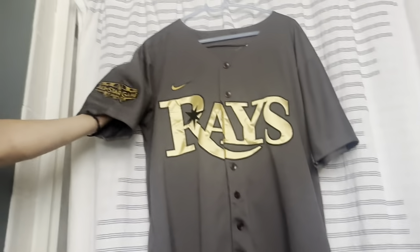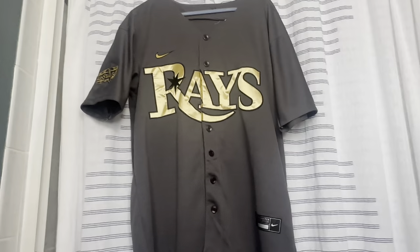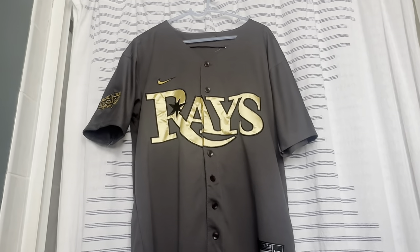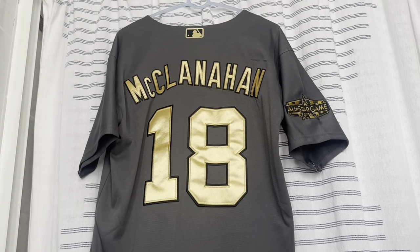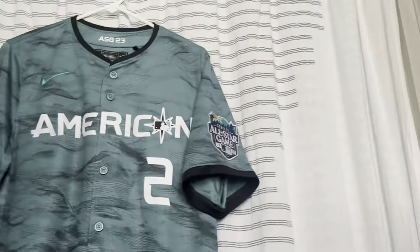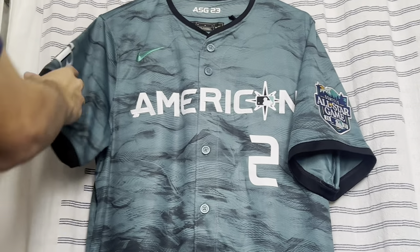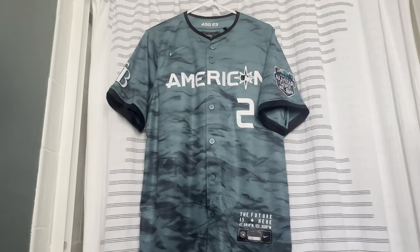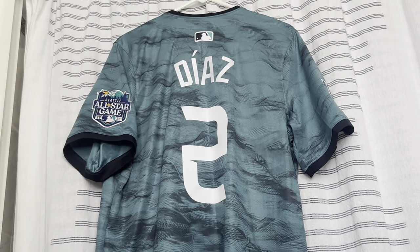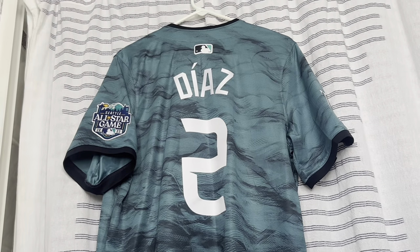This one is the 2022 MLB All-Star jersey from LA — this one is a fake because Fanatics sold out too fast on the Rays jerseys. On the back is Shane McClanahan, who was the AL starting pitcher that year. The 2023 MLB All-Star jersey from Seattle had 'American' back on the front, which I really like. They put the Rays logo on the side and the design with the colors looks really cool. On the back is Yandy Díaz, the Rays first baseman who got the start for the AL and homered in the game.